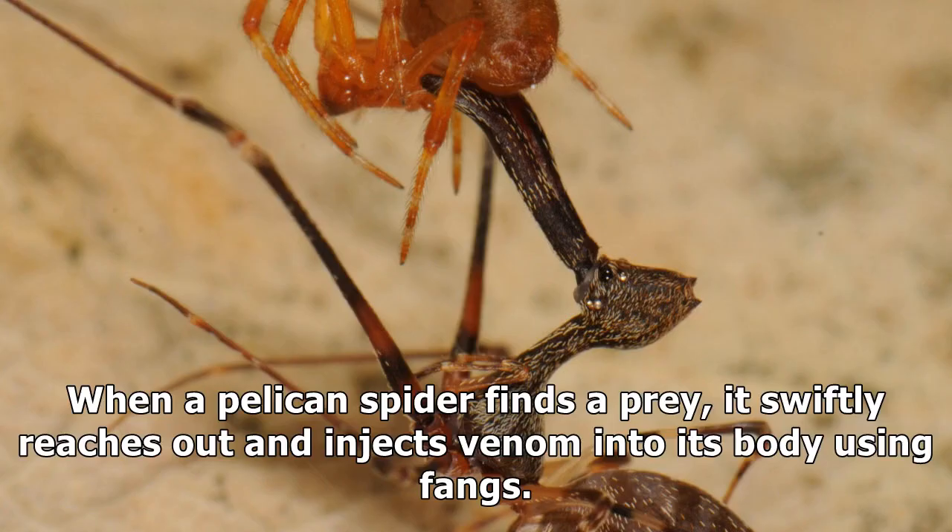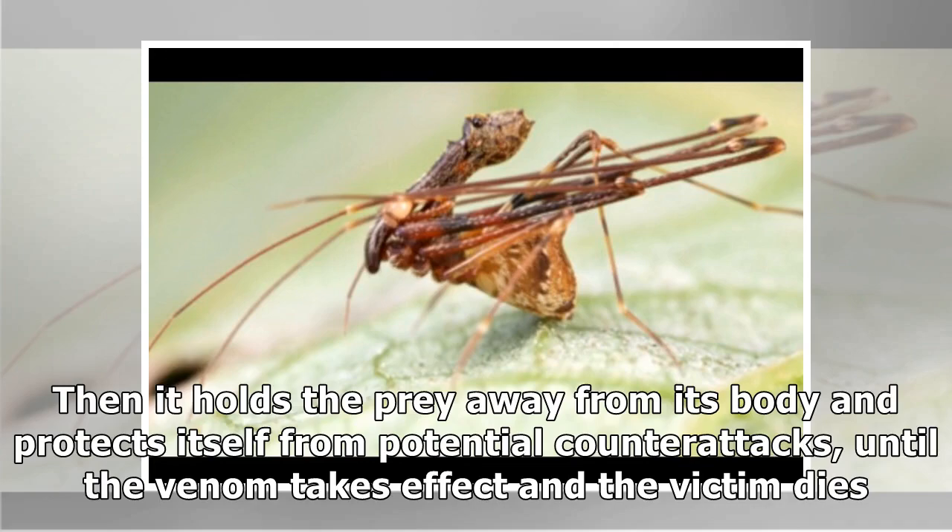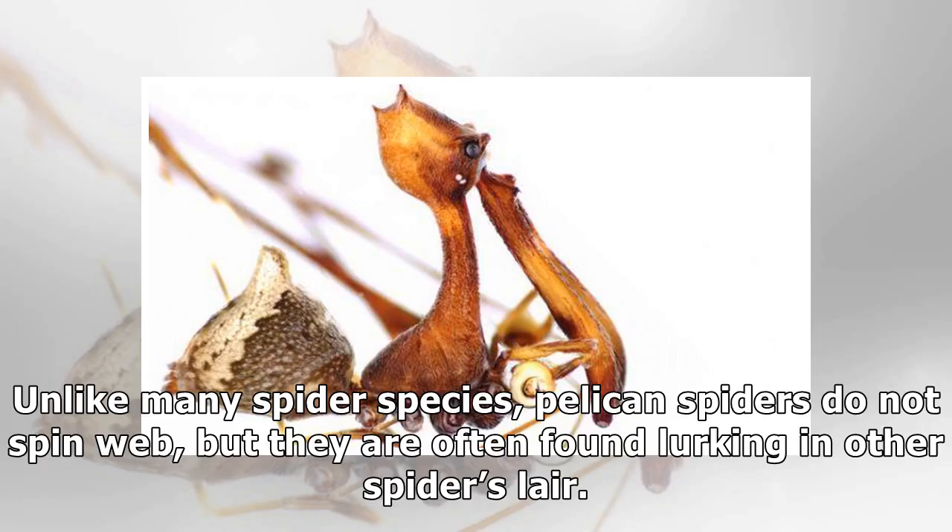When a pelican spider finds prey, it swiftly reaches out and injects venom into its body using fangs. Then it holds the prey away from its body and protects itself from potential counter-attacks, until the venom takes effect and the victim dies.